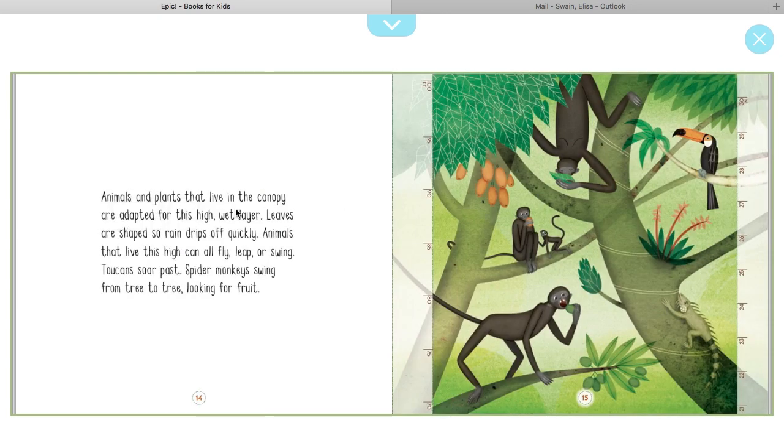Animals and plants that live in the canopy are adapted for this high, wet layer. Leaves are shaped so rain drips off quickly. Animals that live this high can all fly, leap, or swing. Toucans soar past, and spider monkeys swing from tree to tree looking for fruit. Here's an iguana — they climb up the tree, the monkeys swing from tree to tree, and of course a toucan is a bird so it can fly.